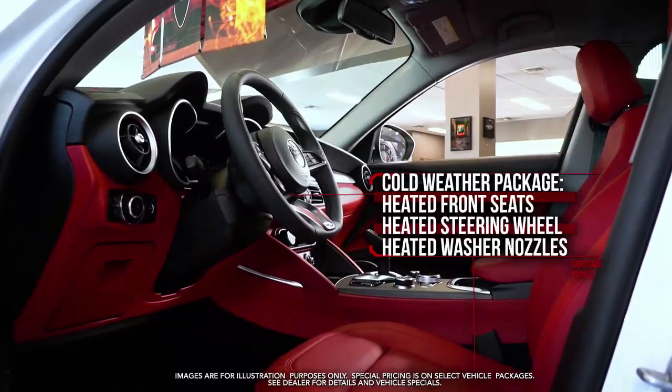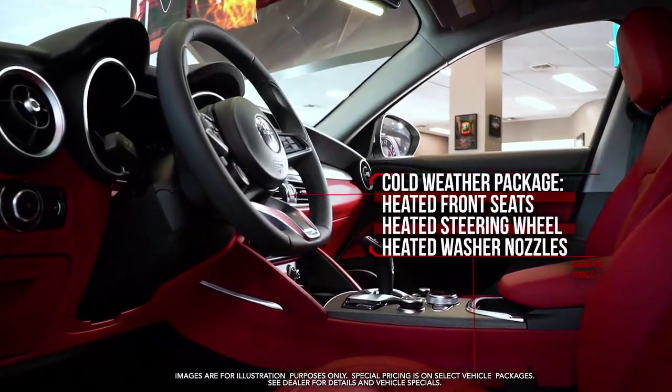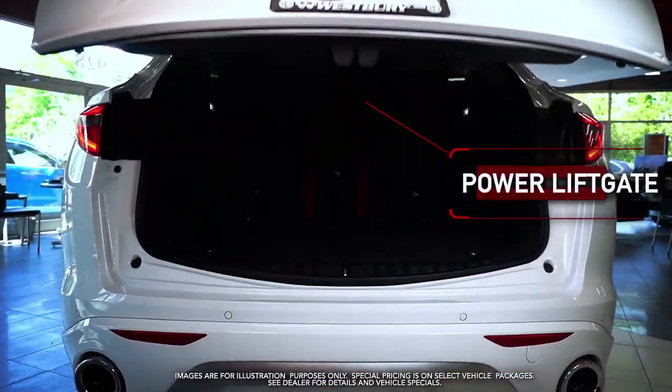Cold weather package with heated front seats, steering wheel and washer nozzles, power liftgate, and much more.